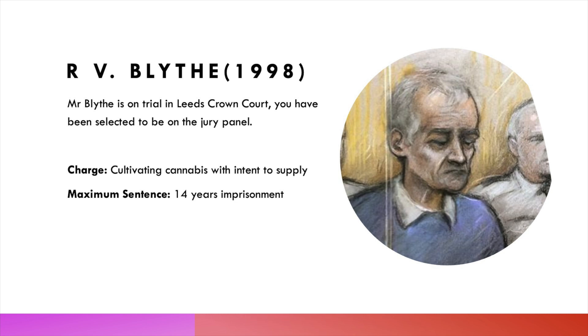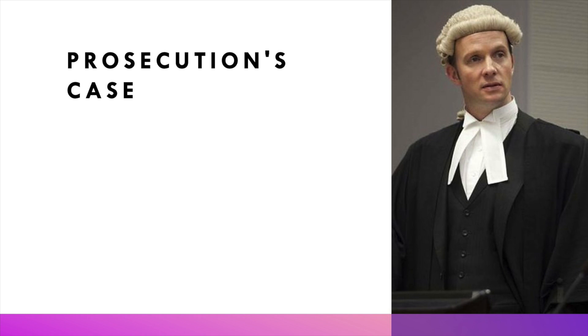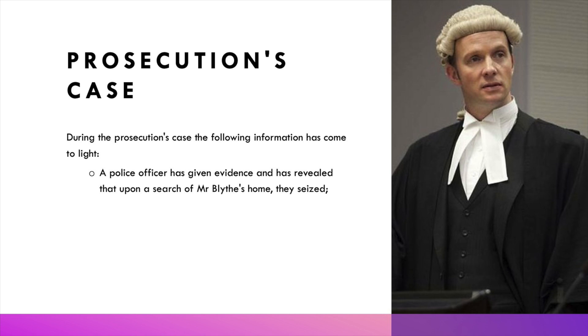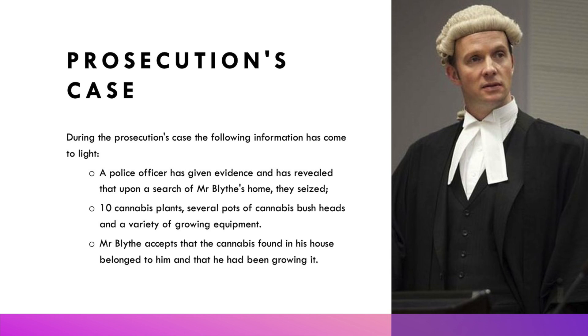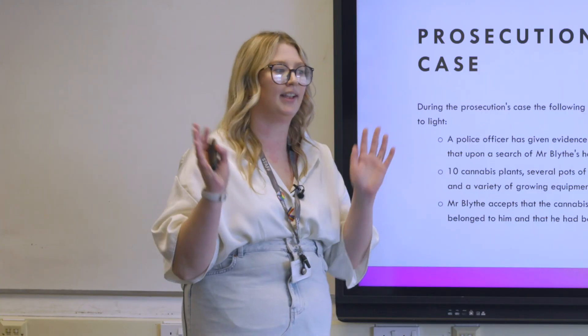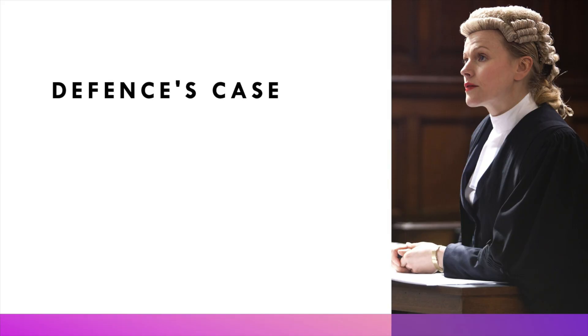It's not necessarily the sentence you'll face, but it's the maximum a judge can allocate if found guilty. The prosecution's key witness is a police officer who searched Blythe's house and seized 10 cannabis plants, several pots, and a variety of growing equipment. The prosecution also establishes that Mr Blythe accepts he was growing cannabis in his house — he has put his hands up and acknowledged doing so. Then the defence rises to place doubt in your mind.